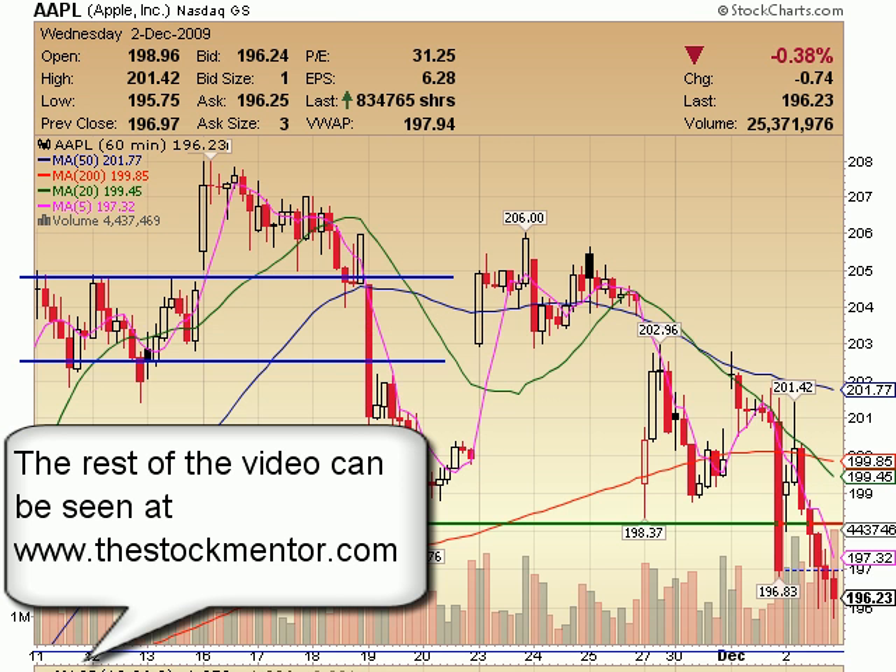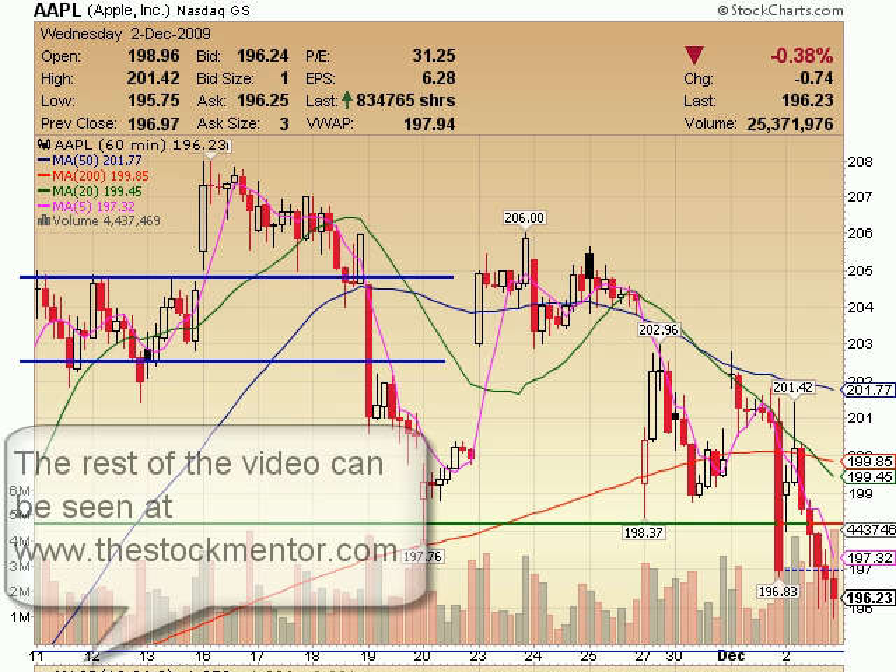Apple on a 60-minute — this is the one that just continues to fail. It's really struggling right now. I know there was some news that came out.